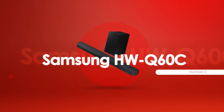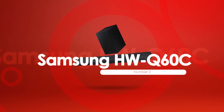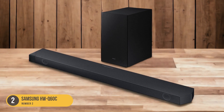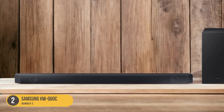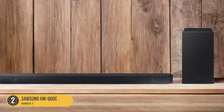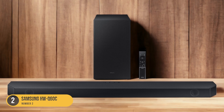At number 2, we have the Samsung HWQ-60C, best for mixed usage. The Samsung HWQ-60C is an excellent option for those seeking a versatile soundbar for mixed usage scenarios. With its sleek design and robust build quality, the HWQ-60C offers a well-balanced sound profile that enhances your audio experience.